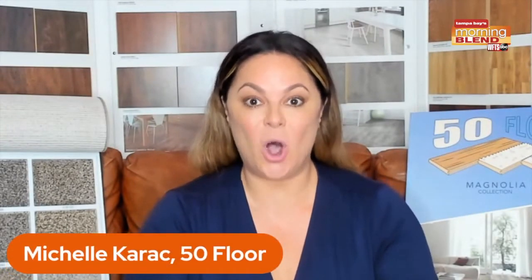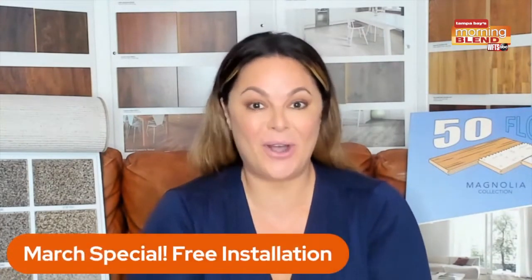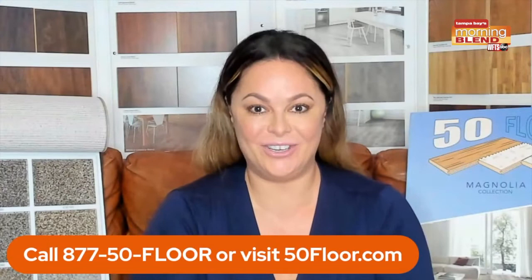Spring has sprung, and that means new floors! Give us a call right now for our special free installation offer — don't let it go away soon. Please give us a call at 7754 or log on to 50floor.com to get the deal on free installation.